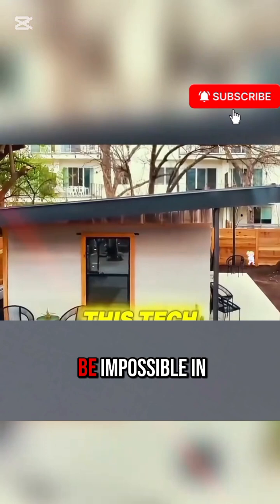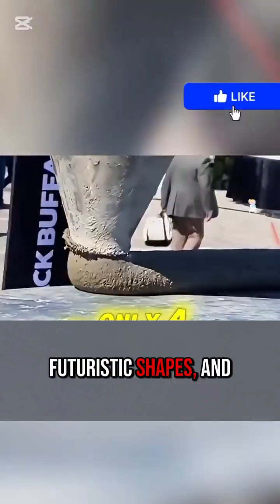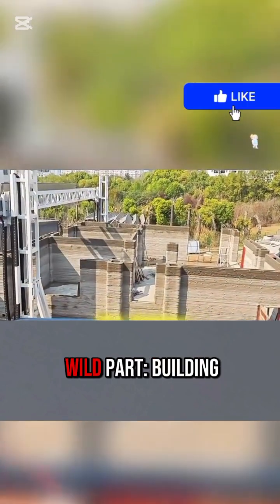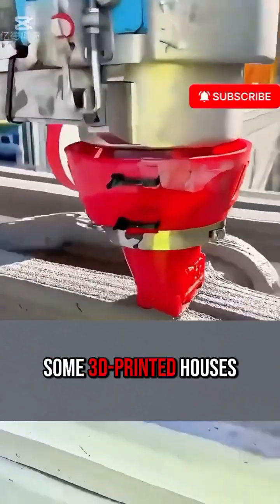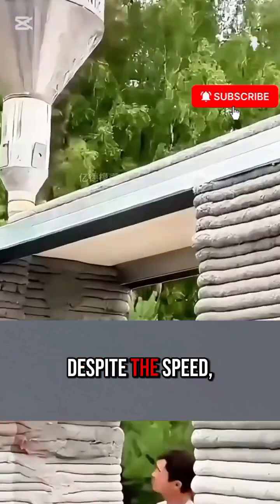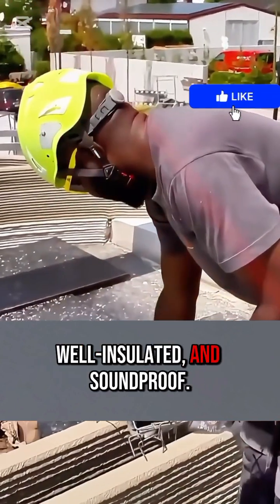What used to be impossible in construction is now easy — curved walls, futuristic shapes, and unique designs that architects only dreamed about before. And here's the wild part: building time has been slashed to just a fraction. Some 3D printed houses can be completed in less than 24 hours. Despite the speed, they're incredibly strong, fire-resistant, well-insulated, and soundproof.